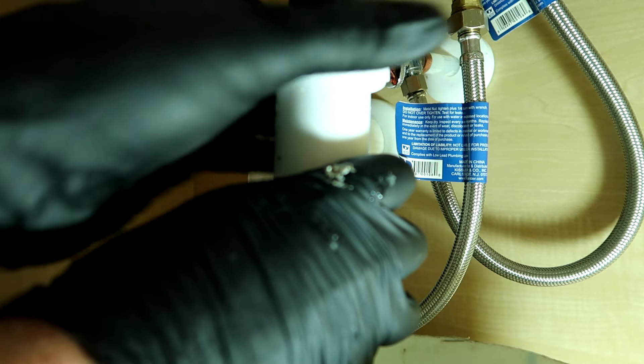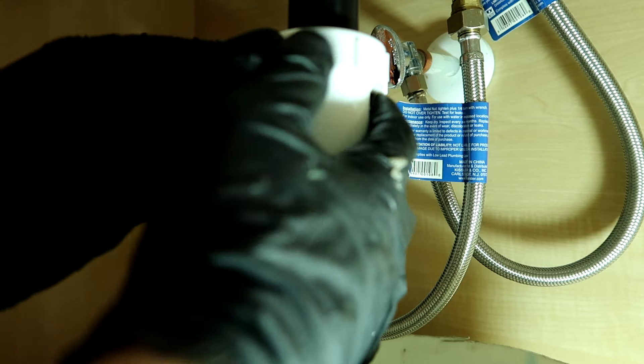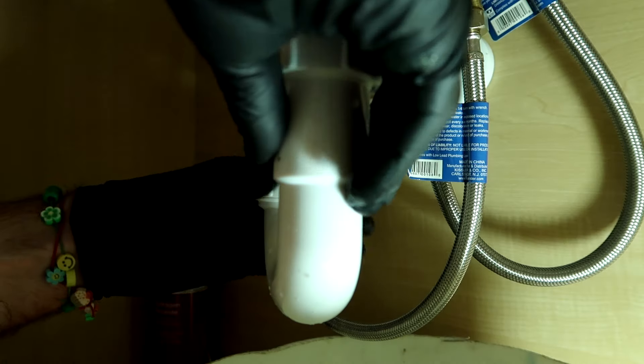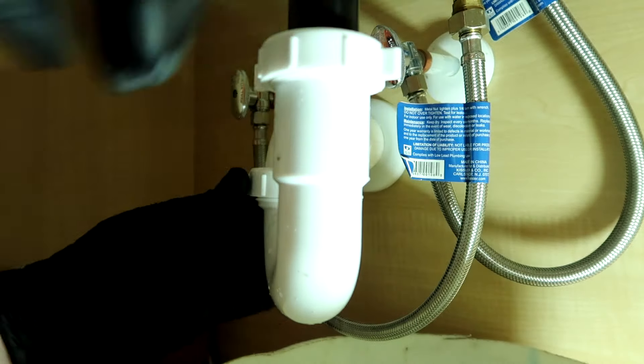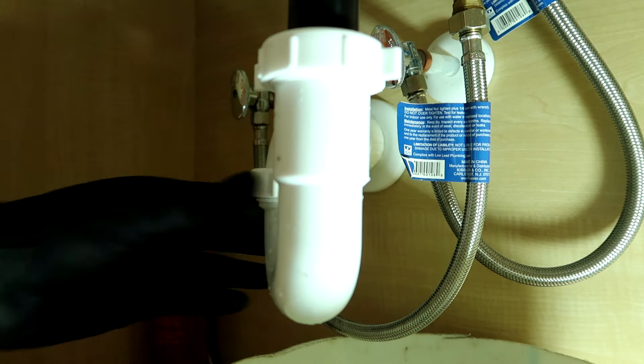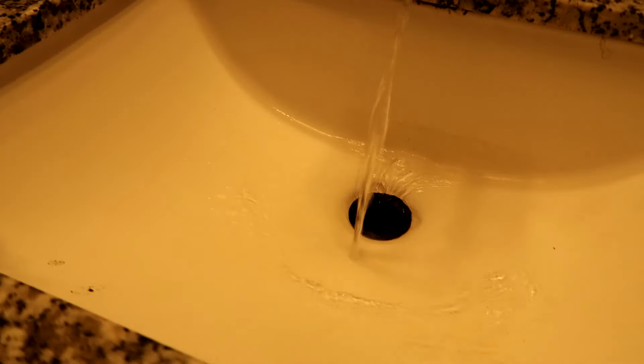Do I leave the cap with them or do I throw it away? I think I'm gonna leave it with them in case it goes to something important. All right, check for leaks and make sure it drains well.